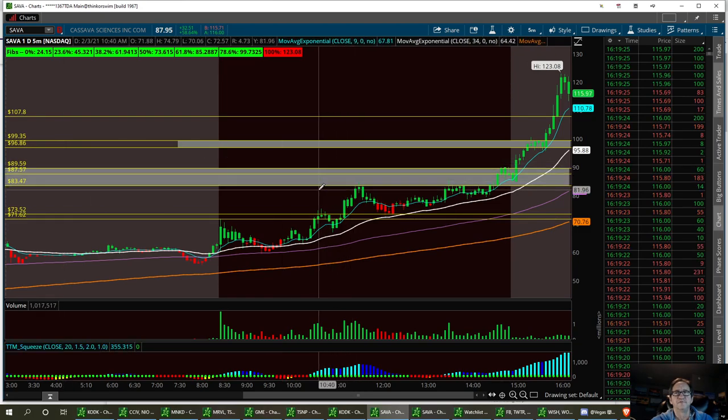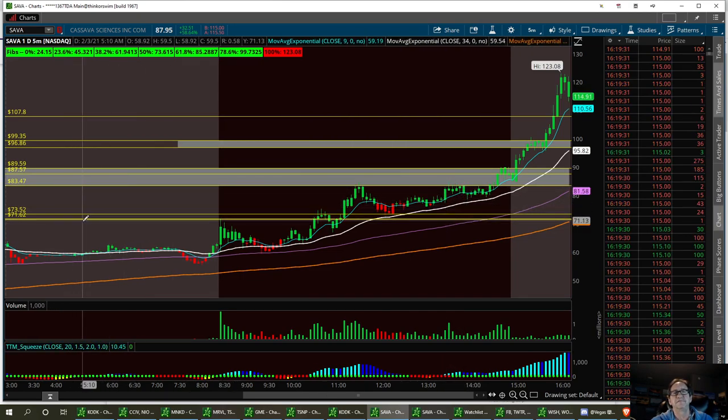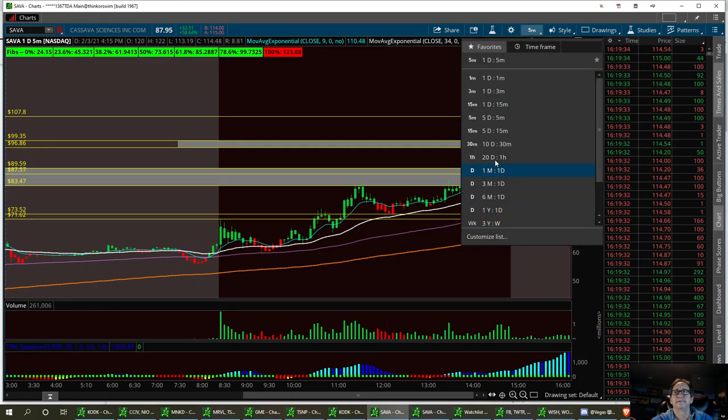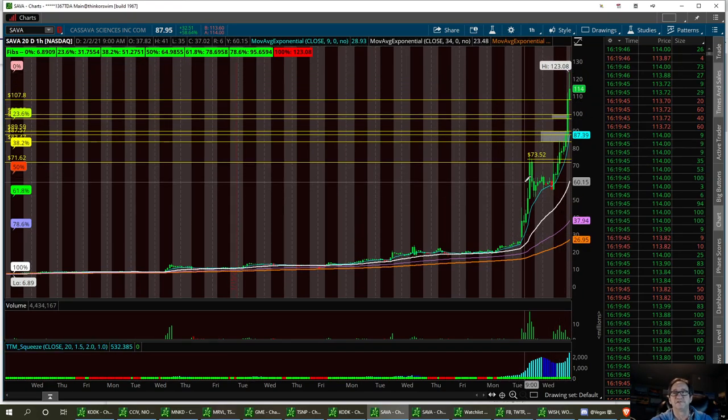Now if she doesn't hold this triangle resistance horizontal line, we can pull back down to $71.62. Remember, we're looking at the 20-day chart here. This thing was all the way down at $6.89 twenty days ago and ran all the way up to $123.80. So this is irrational exuberance — same thing we saw in GME and AMC. I do believe this is going to pull back. This is great news — I really like the news on this stock.